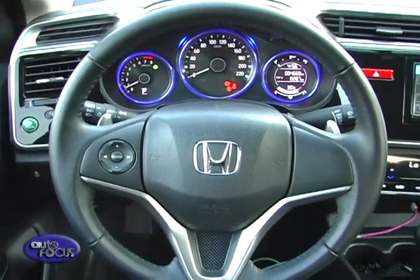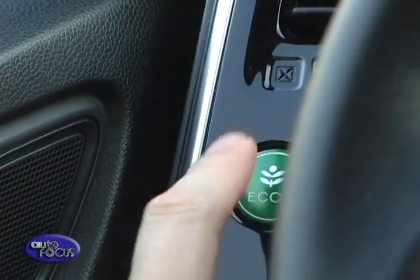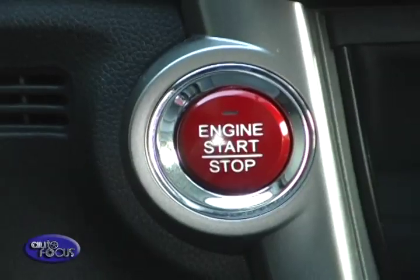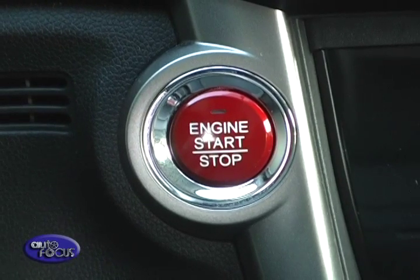Closer to the driver is a three-spoke wheel with remote stereo and display controls. To the left is the Econ button, which instantly makes the engine and transmission operate more efficiently. The bright red button on the right is the start button, which also has accessory and on functions.